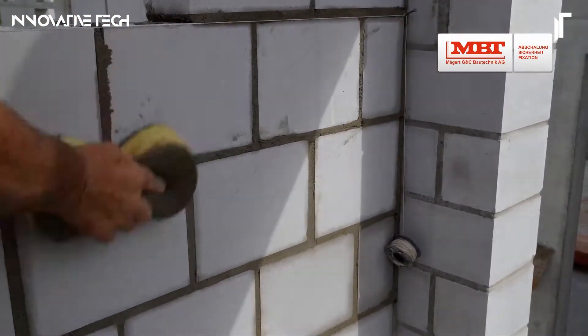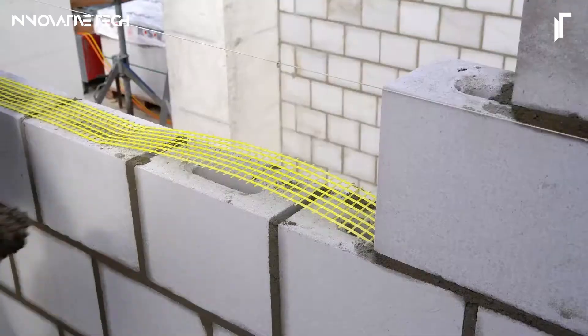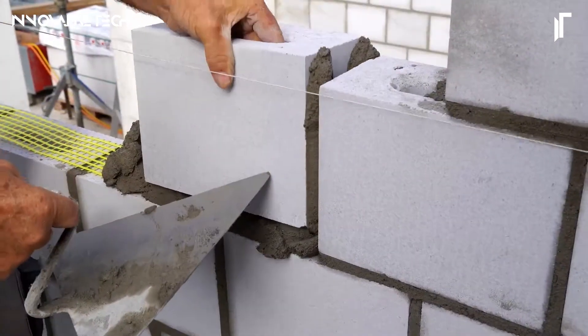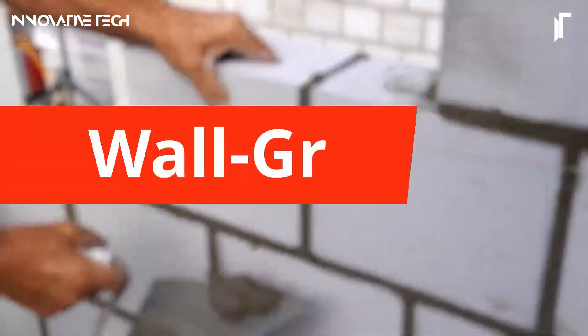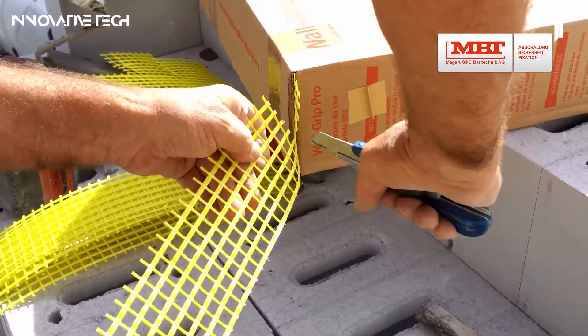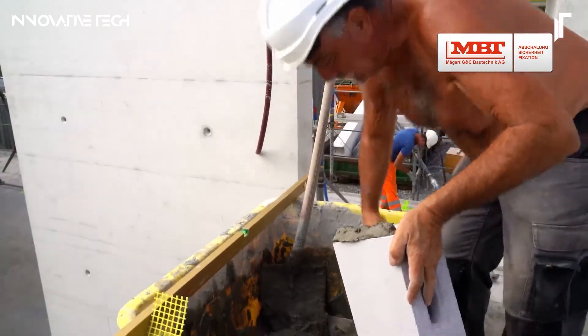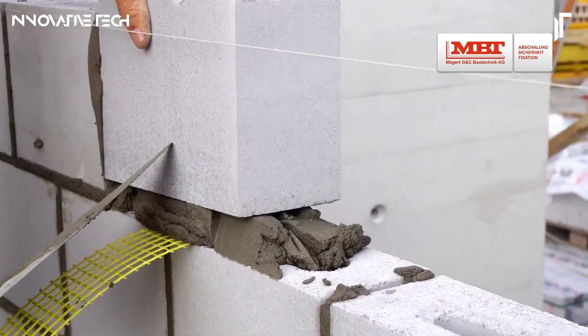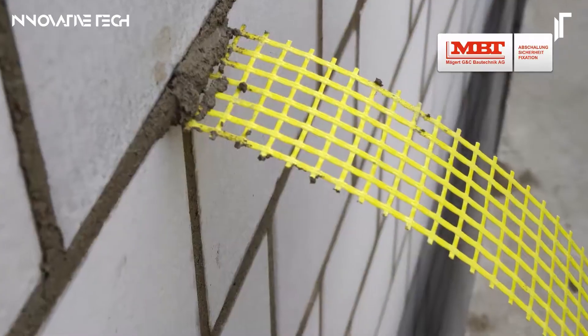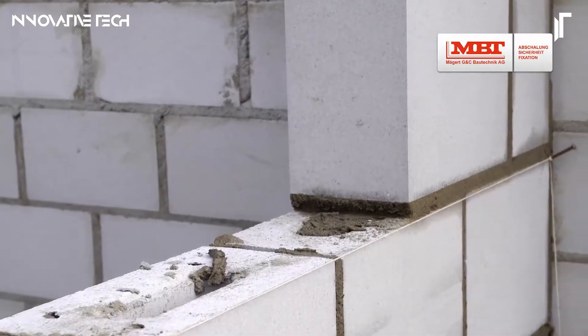Even when lightweight mortars or aerated concrete blocks are in use, Wall Grip bolsters compressive strength, creating an unyielding, durable foundation. Unlike traditional reinforcements, it maintains its robustness even after routing cables through the masonry, minimizing weakness while keeping the installation seamless. It's the Silent Guardian, working invisibly within every third masonry layer, shaping structures to endure the elements and time.